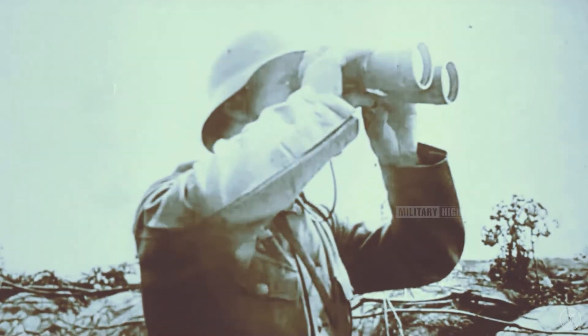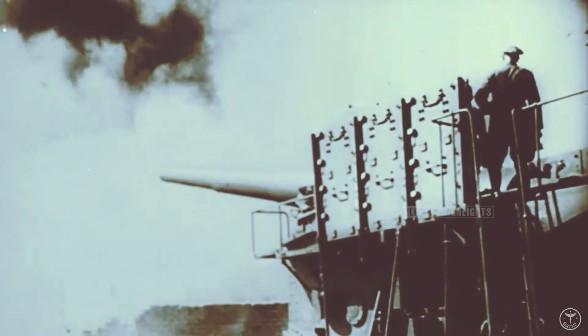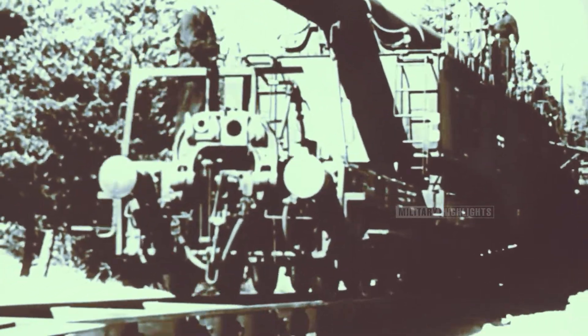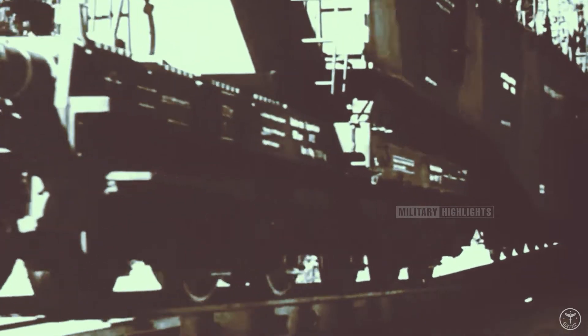The siege of Sevastopol was the gun's first combat test. 4,000 men over five weeks were needed to get the gun into firing position, and 500 men were needed to fire it. Installation began in early May, and by the 5th of June the gun was ready to fire.